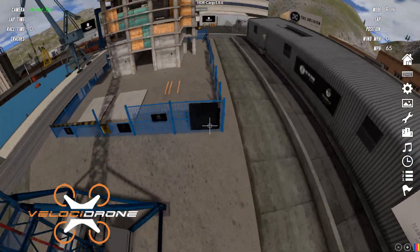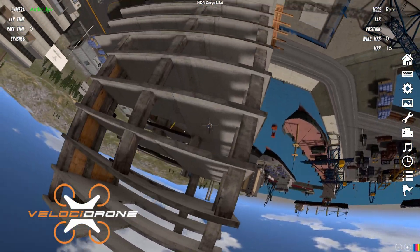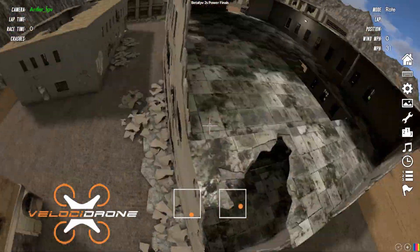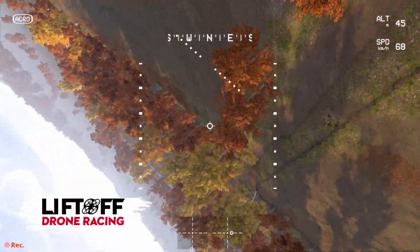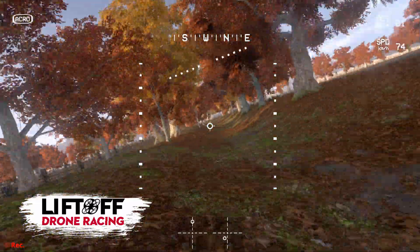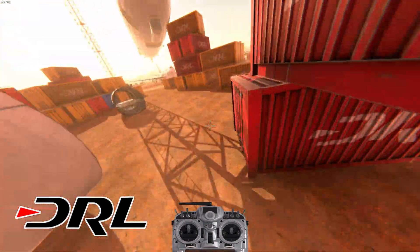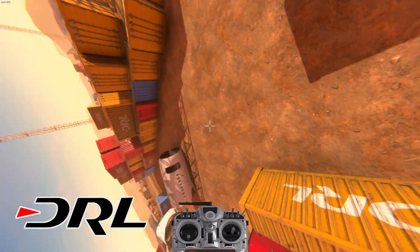Quickly on graphics — I don't think it's that important for a simulator — but Velocidrone looks by far the most functional and it's clear visuals were not a priority. Liftoff looks better, with some fancy effects at full graphics settings if you have a decent PC, and the smaller map sizes mean it performs okay on lower-end PCs as well. DRL looks really quite nice and polished — it looks the best of the three.